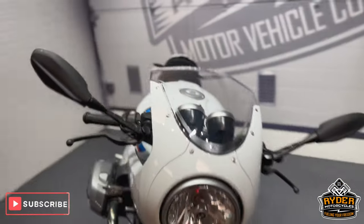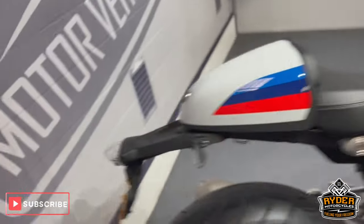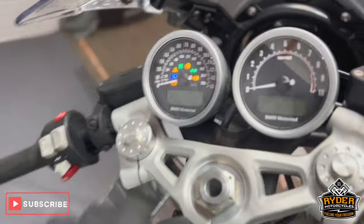Today we've got this really nice BMW R9T. It's a 17 plate with nice low mileage.